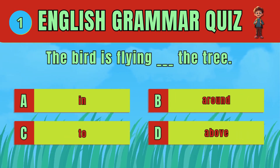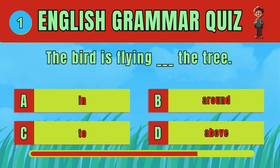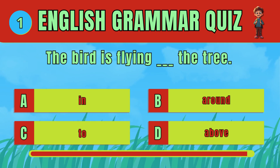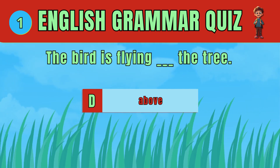Choose the correct preposition to describe where the bird is flying. The answer is D: Above. The bird is flying above the tree.